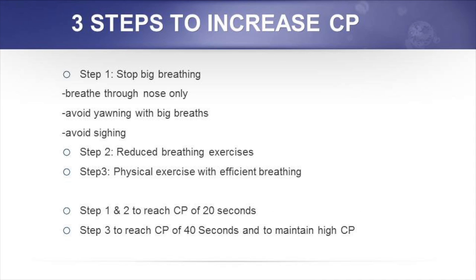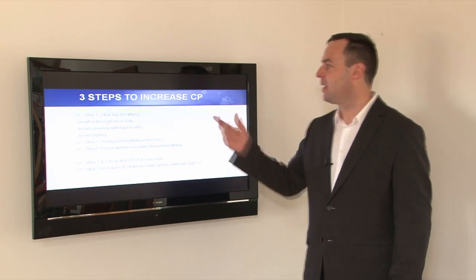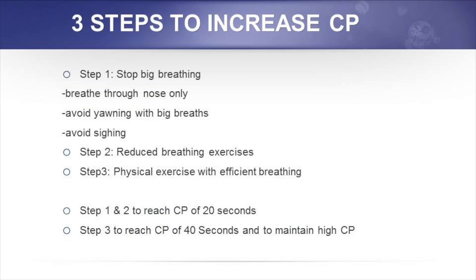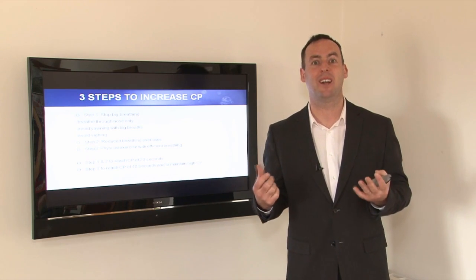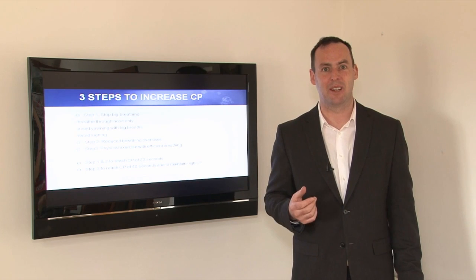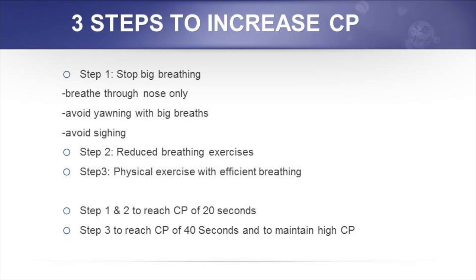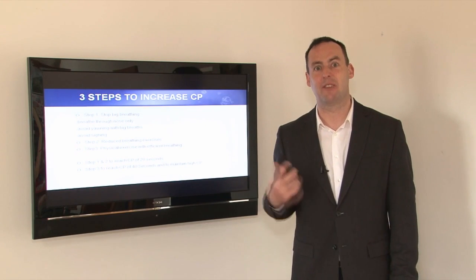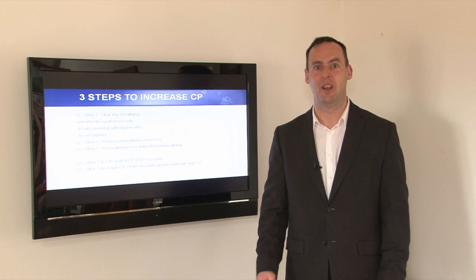The three steps to increase the control pause — and the control pause is a measurement of progress. Step one is the foundation: stop big breathing. It's about restoring nasal breathing on a permanent basis, both during the day and during sleep. Also avoid yawning with big breaths — try not to take the big breath with the yawn, because people with dysfunctional breathing are often yawning a lot, which reinforces chronic hyperventilation. Avoid sighing too, because one sigh every seven to eight minutes is enough to maintain chronic hyperventilation — one big breath affects the body for about seven minutes.